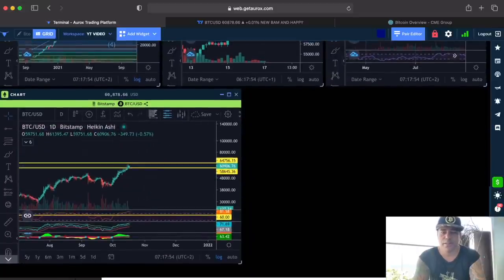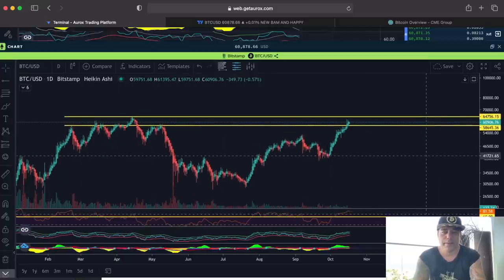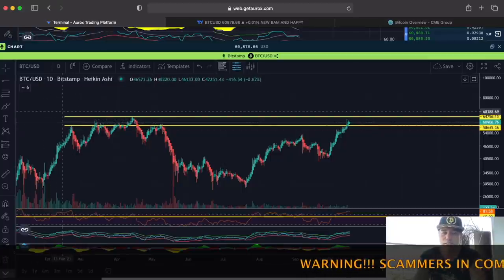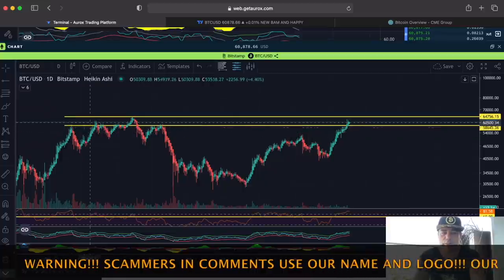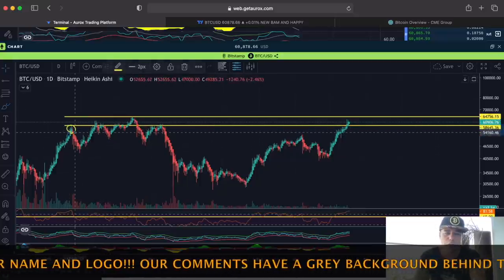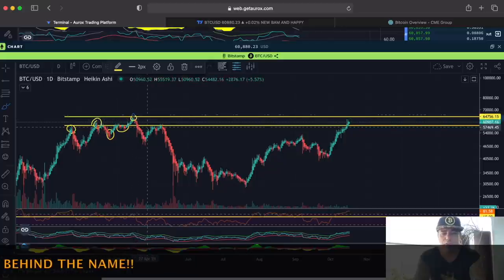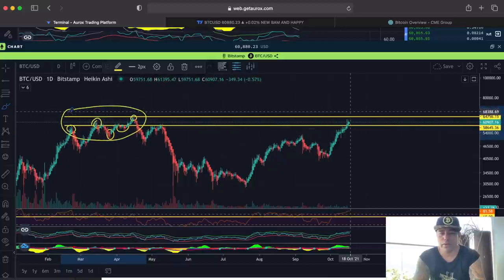Now the daily chart. When we zoom out, the area we are in between now — the two yellow lines — is the same area we were in before we made that new all-time high. We were fighting that line, then we broke in, then came down below. We tried to get in, came down, tried again, and when we got in we reached the top of the line.